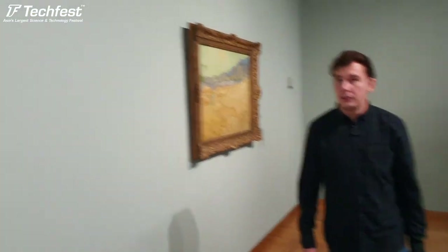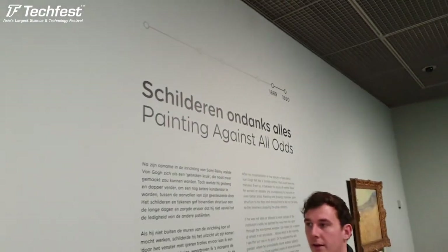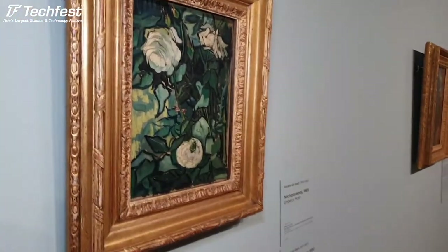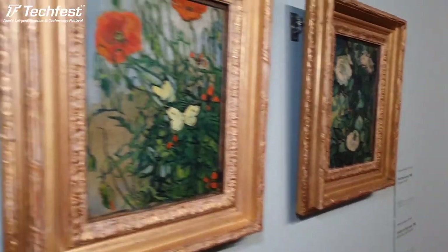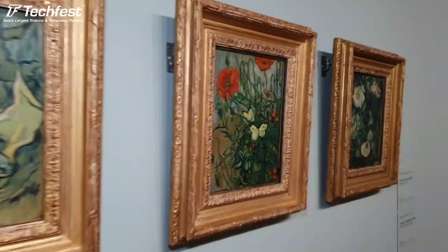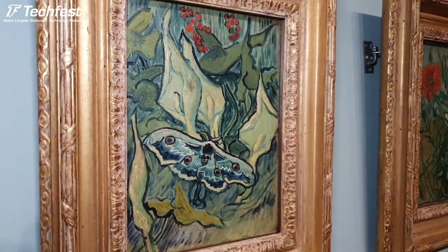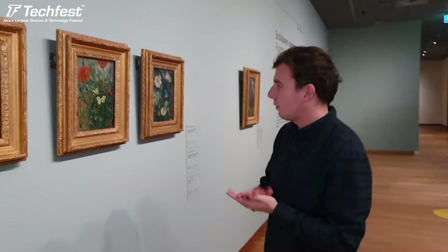Van Gogh was still influenced by Japanese art in Saint-Rémy-de-Provence. Here he started to paint these little canvases with details of nature - roses and butterflies - which was also very common in Japanese prints. It's a very stylized painting with contour lines and color fields, similar to the Japanese style.